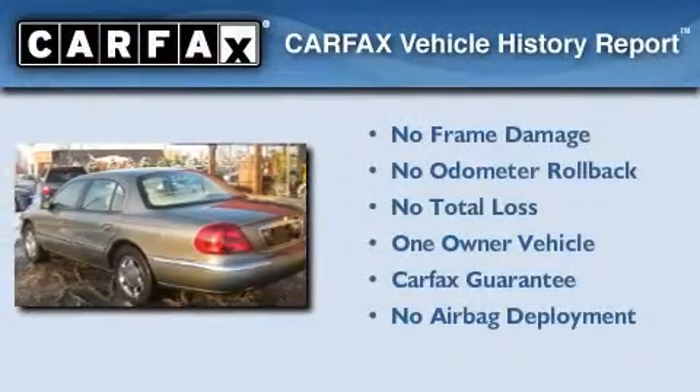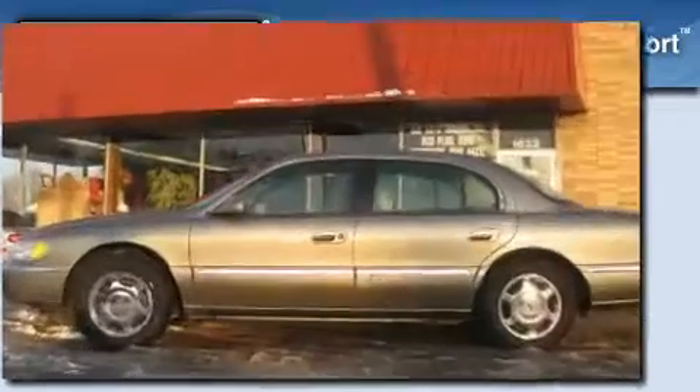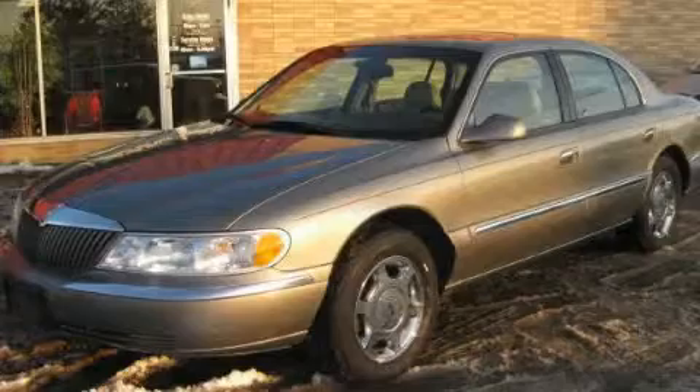This Lincoln has had only one owner, and it qualifies for the Carfax Buyback Guarantee. This vehicle won't last long at this price. Call and arrange a test drive now.